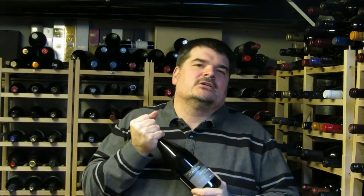It's $6 more than the barrel fermented version, and my thought here is, hey, what's $6 between friends and a good bottle of Chardonnay?